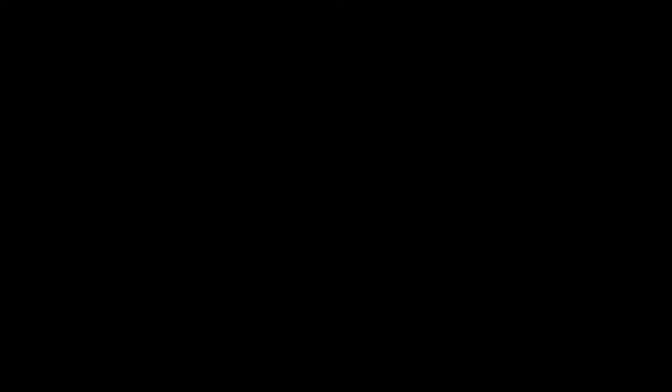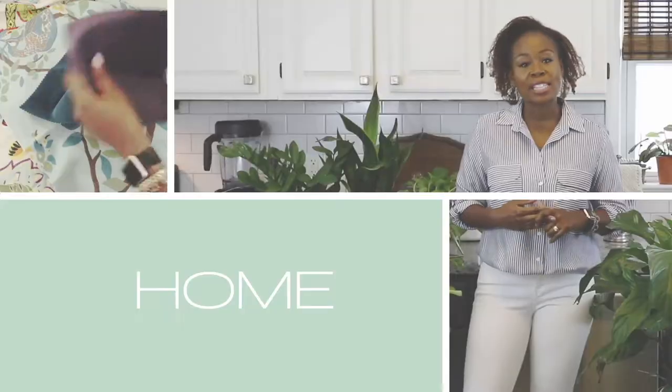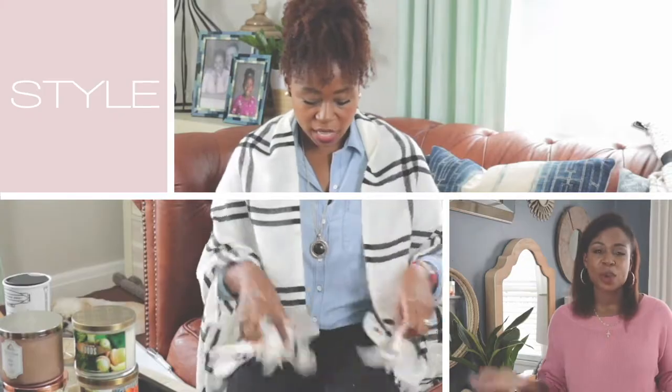Welcome back to MartinMadeTV, inspiring life, homes, and style. Hi, I'm Kim from martinmaid.com. Thanks so much for clicking on today's video. If you're new here, welcome, and thank you so much — please consider subscribing. This channel is all about home decor, interior design, organization, and productivity, so if those are things you're into, I think you'll like this channel. Getting into today's video: creating a workspace that is most productive for you.